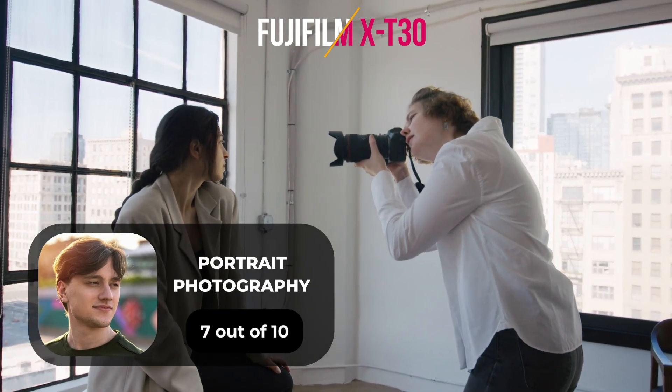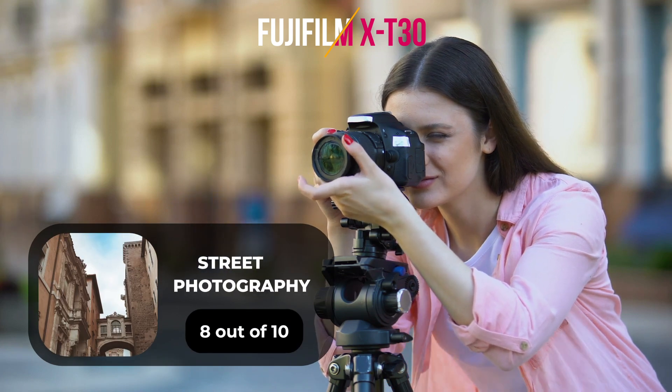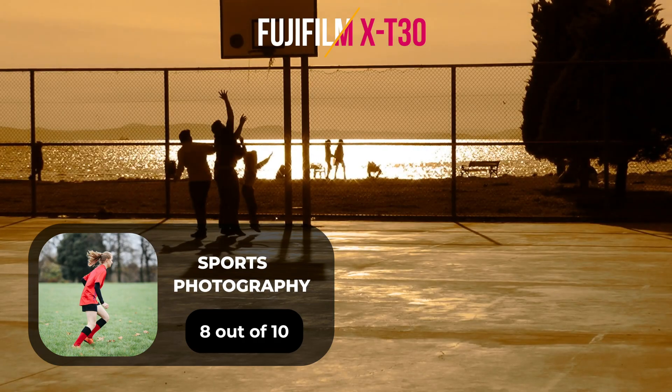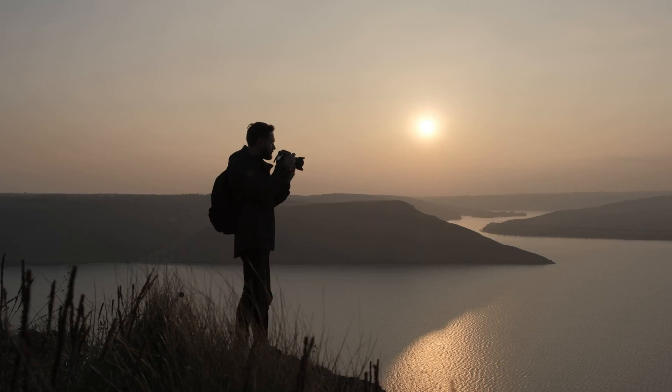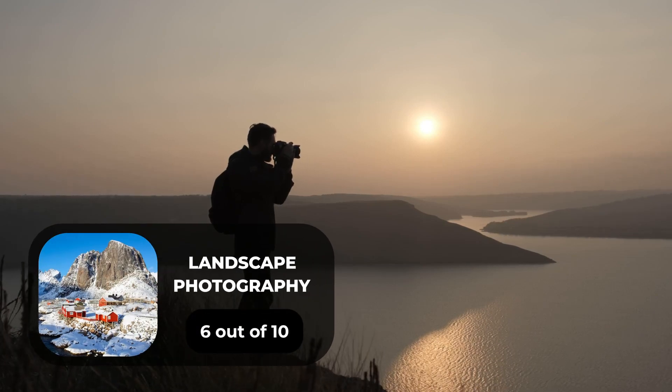For portrait photography, we will give it a 7 out of 10 rating. For street photography, we will give it an 8 out of 10 rating. For sports photography, we will give it an 8 out of 10 rating. For day-to-day photography, we will give it an 8 out of 10 rating. For landscape photography, we will give it a 6 out of 10 rating.